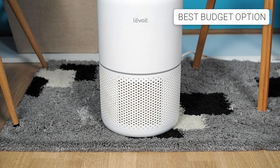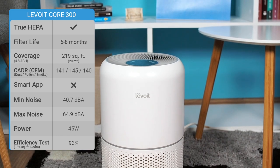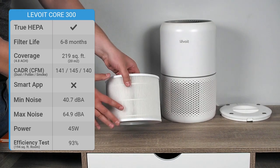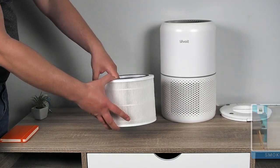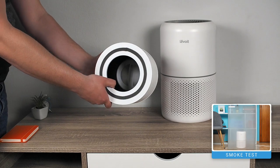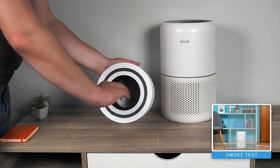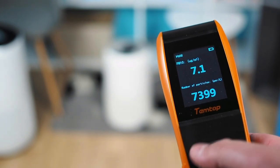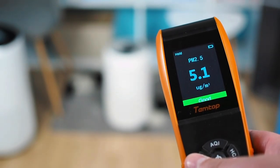Although it is the smallest device on this list, covering rooms of up to 219 square feet, the Levoit Core 300 is quite effective in the fight against airborne allergens. It uses a three-stage filtration technology consisting of a nylon mesh pre-filter as the first stage, a true HEPA filter as the second filtration stage which removes 99.97% of airborne particles 0.3 microns in size, and an activated carbon filter as the third filtration stage, which is primarily responsible for neutralizing bad odors. This compact air purifier improved air quality in a 194-square-foot room by about 93% in just 60 minutes.